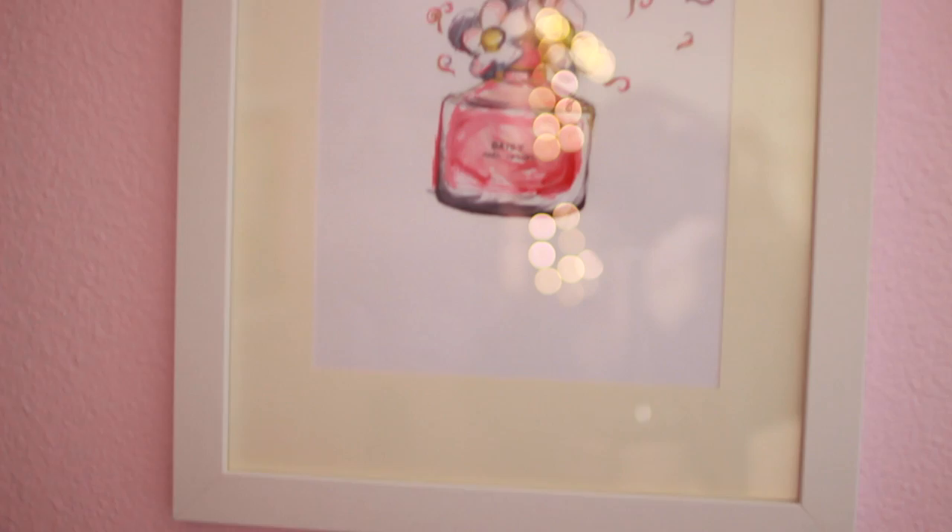That owl is actually a piggy bank. And then this painting is done by my friend — I will link her Instagram down below, she is so talented. It's a painting of the Marc Jacobs Daisy perfume bottle and I love it so much.